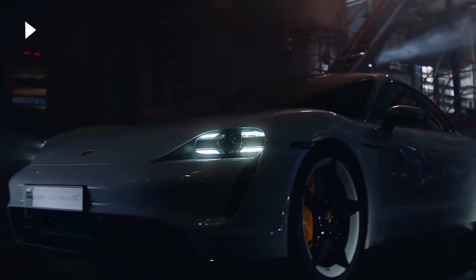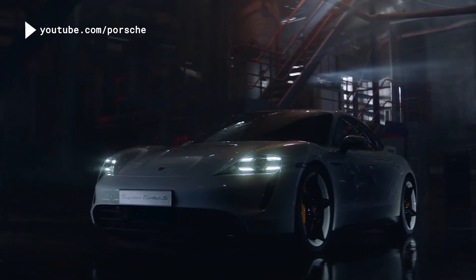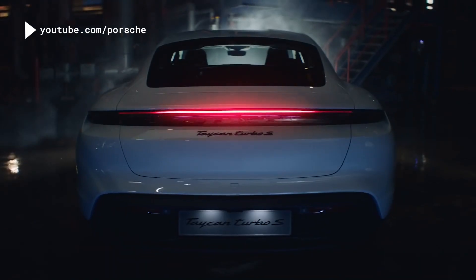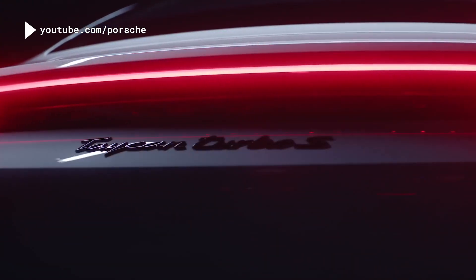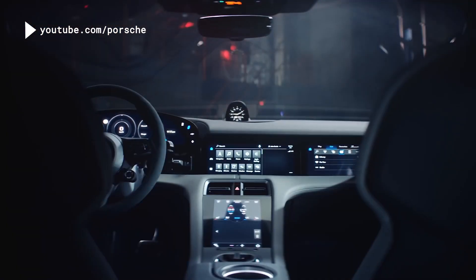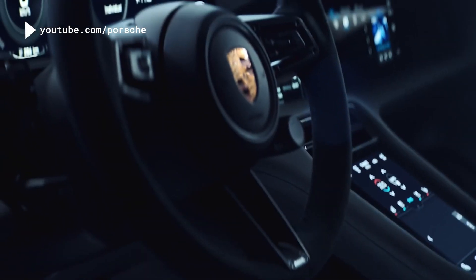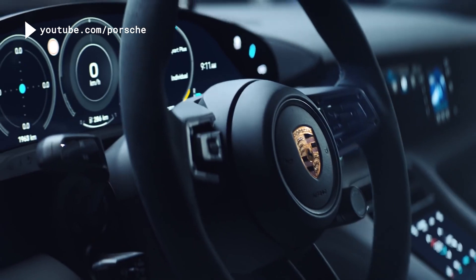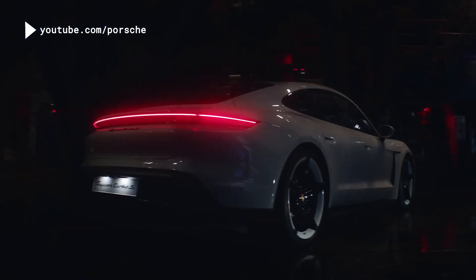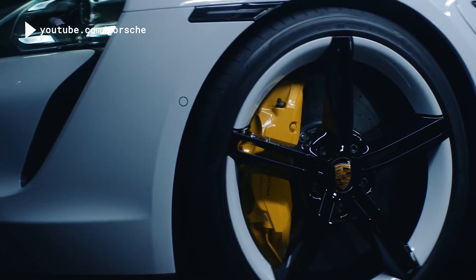Styling is not really a spec, but it's a very important one when people consider buying a vehicle. The Mission E concept and the now-production Taycan are very similar in design, and both are gorgeous. I really think Porsche may have the edge over Tesla right now, because the Tesla Model S is getting a bit long in the tooth. From an exterior standpoint, I'd give the Taycan maybe a half-point edge.